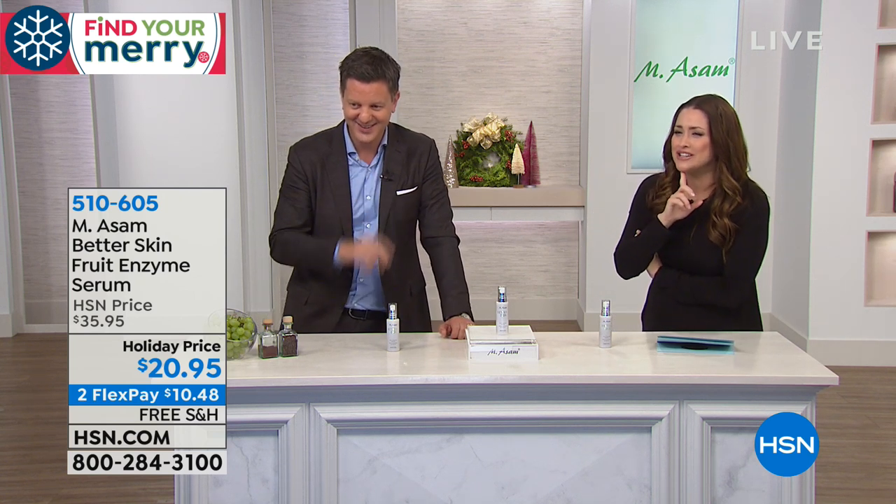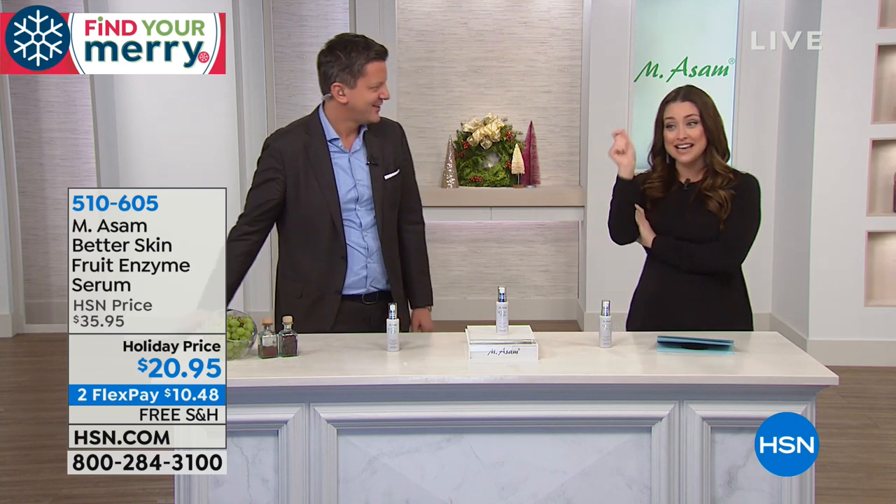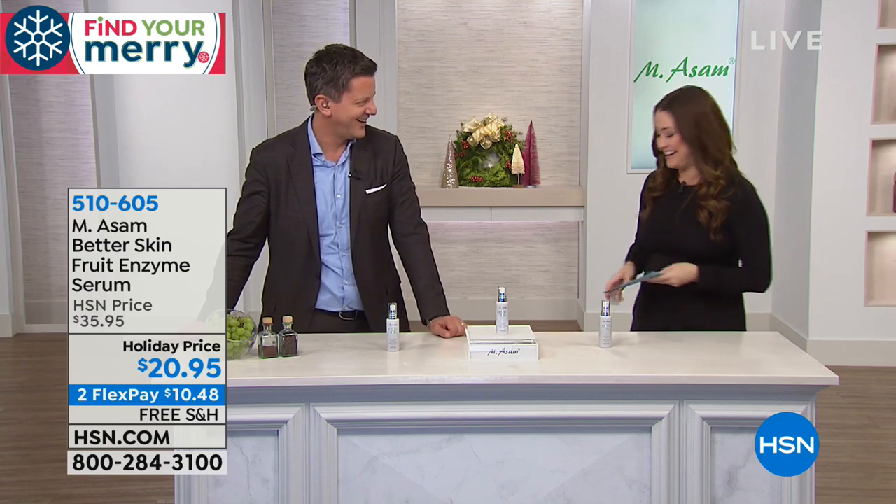Your item number is 510-605. Stay on the line and order on hsn.com or use express ordering. It's a 5 to 10-minute treatment — so simple and easy. Apply it before you get in the shower and rinse it off. The price has been reduced from $35 to $20 — that's $15 off — and on Flex it's only $10.48. Stay on the line, everybody.